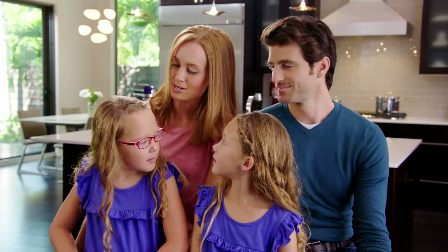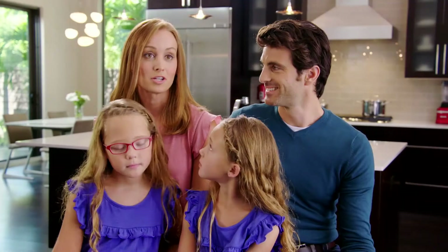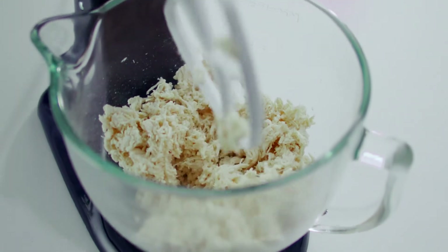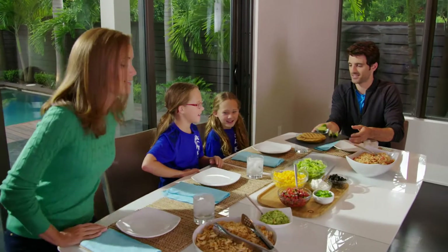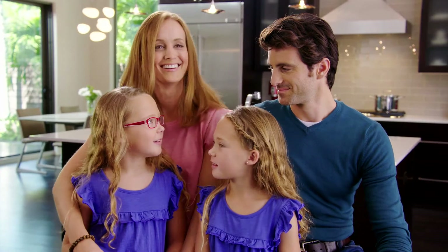Taco Tuesday is our favorite night. We prep everything on the weekends using the fresh prep slicer shredder attachment — for the cheese we can shred that, and the lettuce too. We love shredded chicken tacos, so we actually shred our chicken using the flat beater, which shreds the chicken perfectly, making our prep that much faster. Put everything in plastic containers, pop it in the refrigerator, and on Tuesday, everything's ready to go. Even though we're a super busy family, the KitchenAid stand mixer and all the attachments help us eat really good, healthy food every day. It's easy and fun.